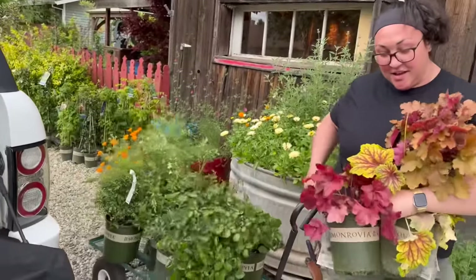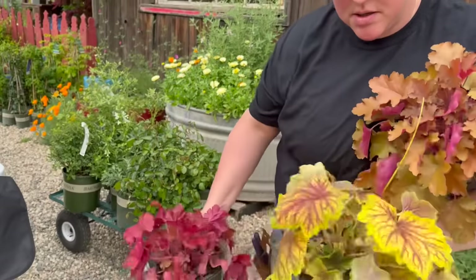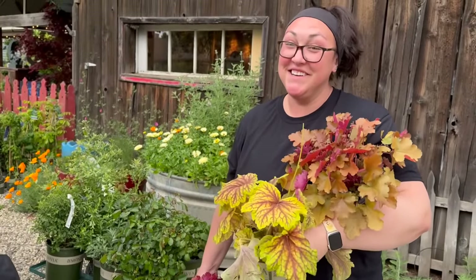Here comes Bailey with the first load. Someone tried to buy this one — somebody tried to buy my plant! I was like, I can't sell that to you.